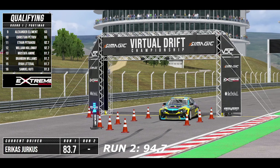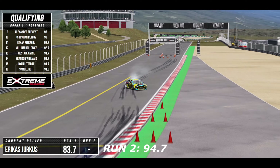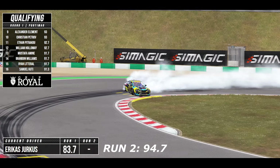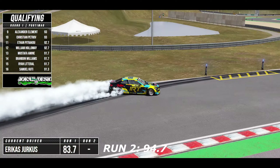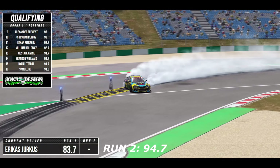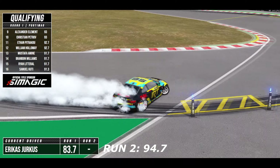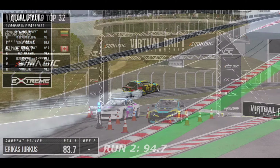We move on to Erika's Yurkis with 83.7 for his first run. He enters in nicely this time down the hill, good angle as he transitions and completes that transition, picking up the inside clip. Going just a little wide for the next outside zone, just barely touching the rumble strip. He continues down the little hill through the bump. Smooth transition, much better here from Erika's as he crosses the finish line.